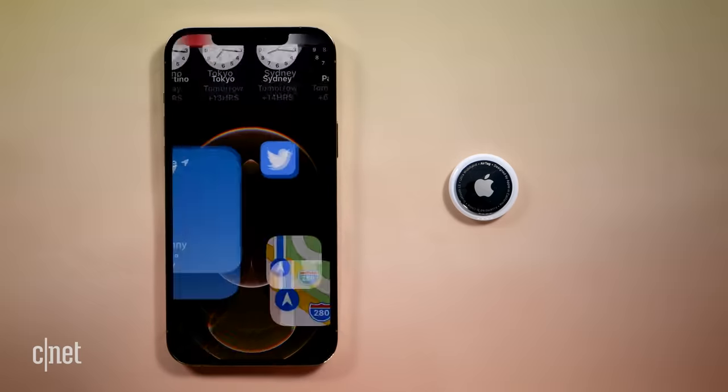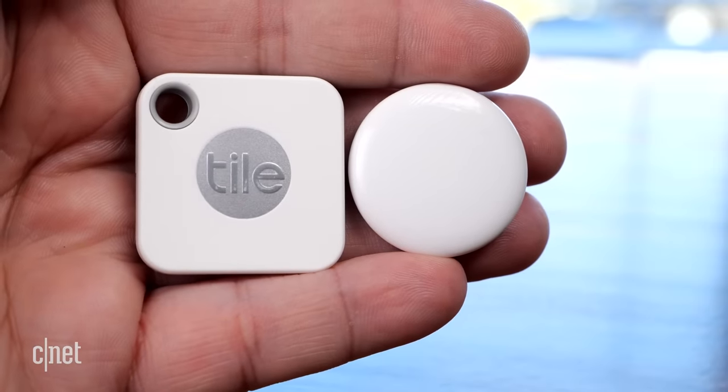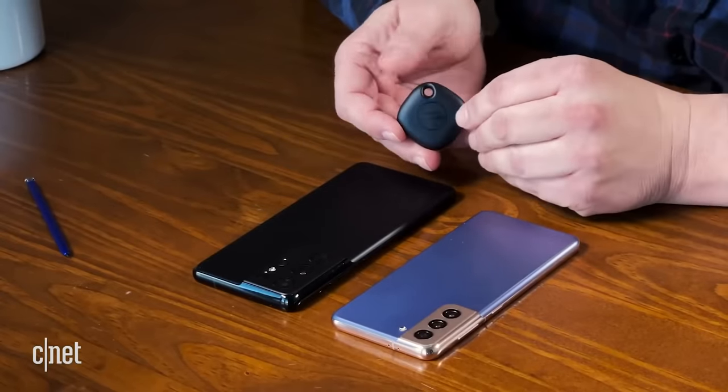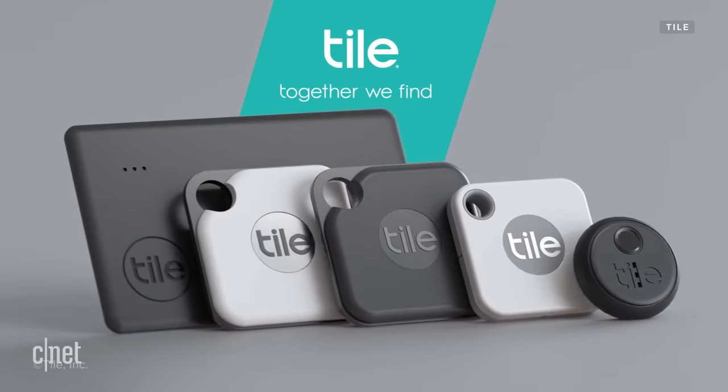Both Tile trackers and Apple AirTags are designed to track objects and items, not people — and they're not GPS trackers. At the end of the day, if you're an iPhone owner with other Apple devices, it makes a lot of sense to get an AirTag. If you're an Android or Windows user, Tile is likely the best choice, though Samsung owners should also consider the Galaxy SmartTag. If you need flexibility in terms of attaching a tracker, different sizes, or color options, Tile offers more products and more choices, making its system more versatile. What do you think about Tile trackers and Apple AirTags? Which one would you get, or do you own either? Throw your thoughts in the comments.